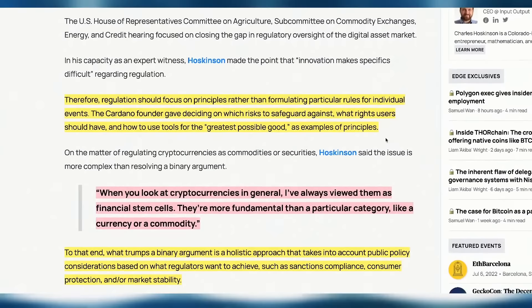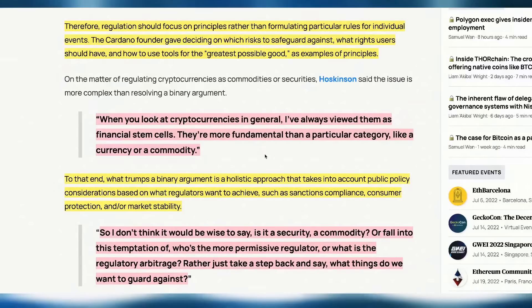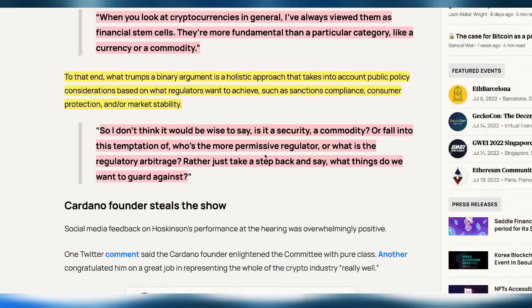The Cardano founder also spoke about which risks to safeguard against, what rights users should have, and how to use those tools for the best good. He suggested viewing cryptocurrencies as financial stem cells — they're more fundamental than any particular category like a currency or commodity. His point was that these don't necessarily need a classification just yet, because it's so early in the development of many of these projects — classifying them now could stifle innovation.